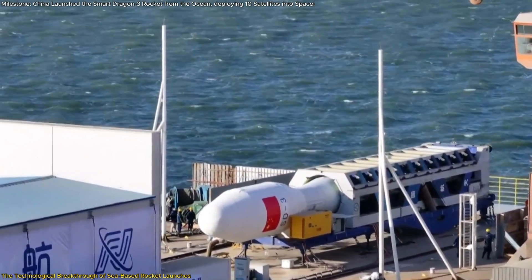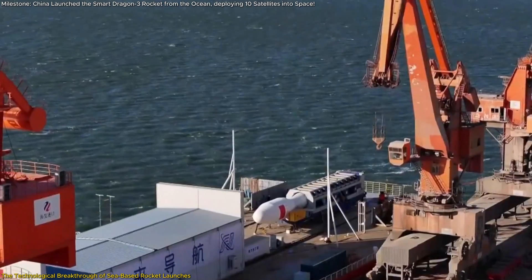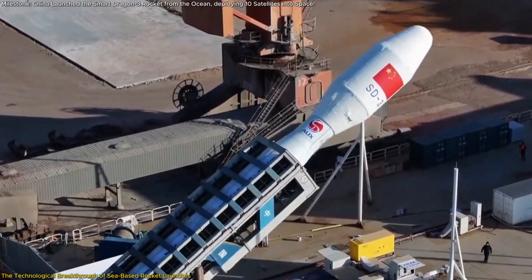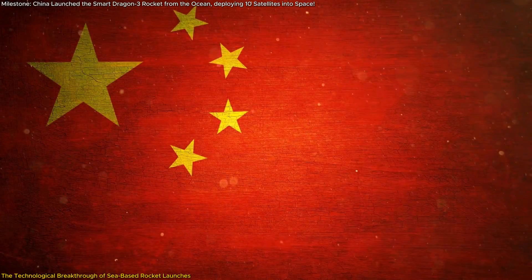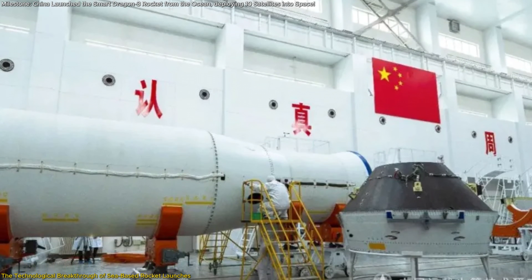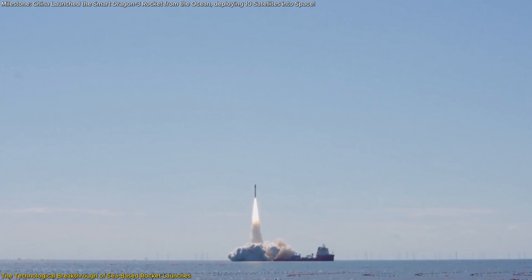This specific launch even broke previous payload capacity records for the rocket, a testament to its evolving design and engineering. What makes this technological breakthrough even more significant is its role in China's broader space ambitions, with plans to improve the rocket further by increasing its payload capacity to 2 tons and reducing launch costs.